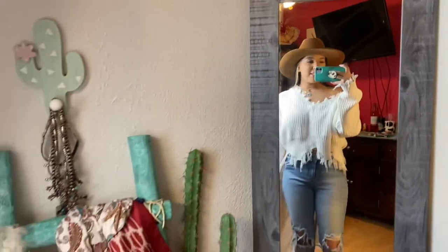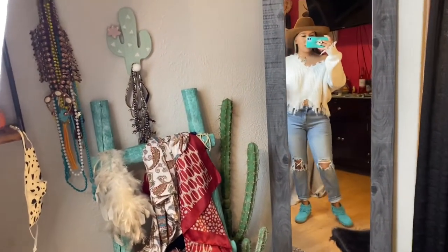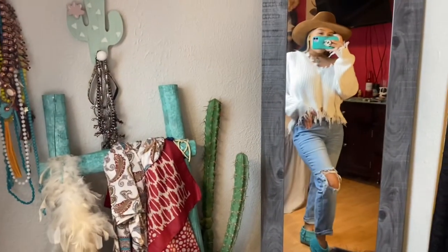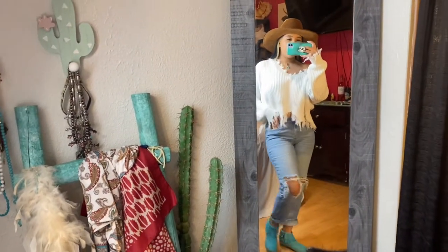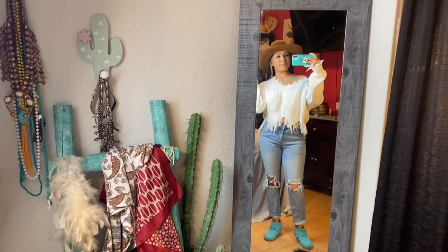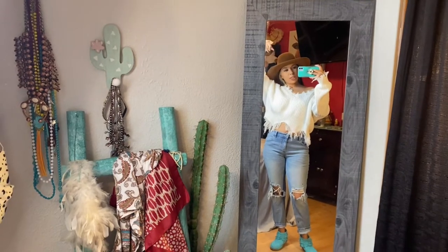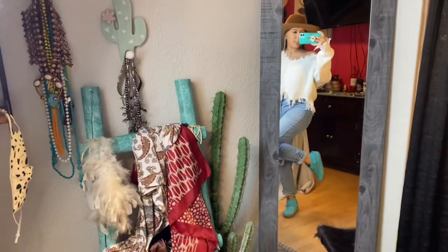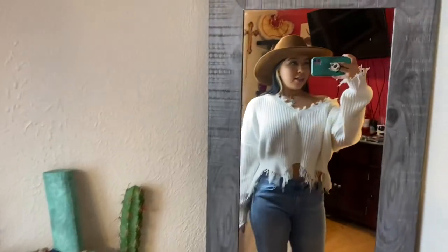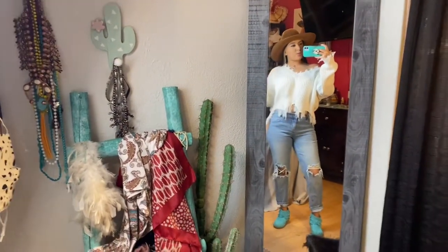Here's the second look. So these jeans are from Discovery, I believe. My shirt — I don't know where it's from; my cousin Bianca gave it to me, so shout out to her. My hat is from Mexico, and my shoes are from Texas. So this one's more on the casual side.